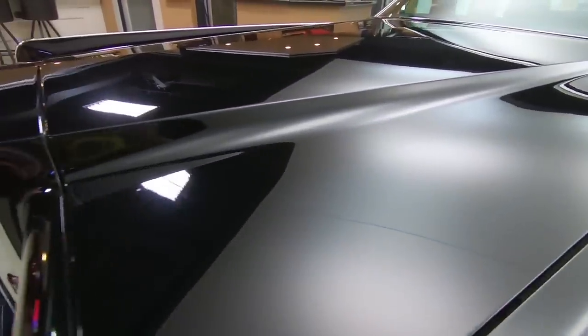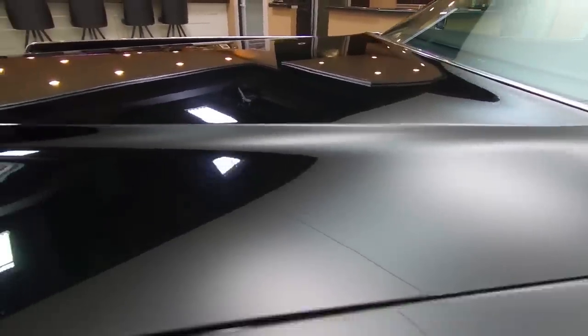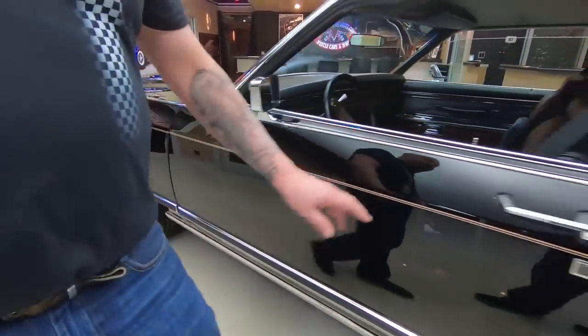Look at this car — it is amazing. Just over 30,000 miles on the car. She is gorgeous. Wide whites on it, just like it should have. Look at the reflections in that paint. It is beautiful.